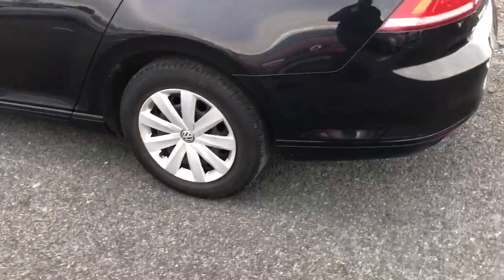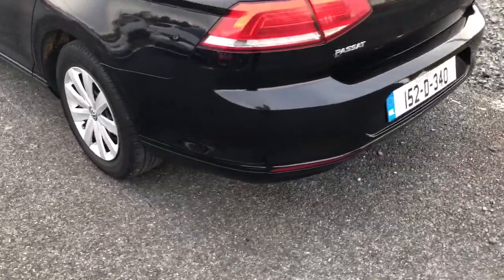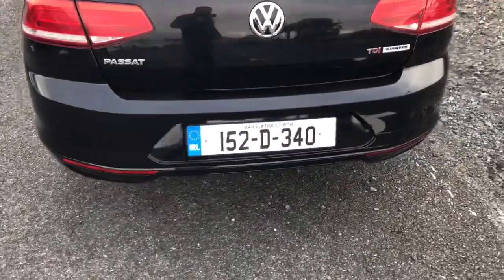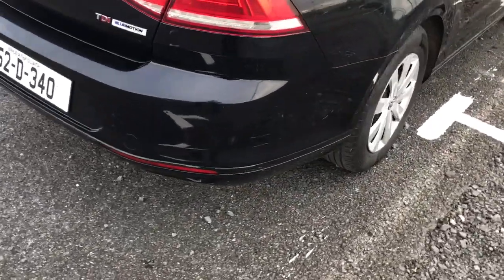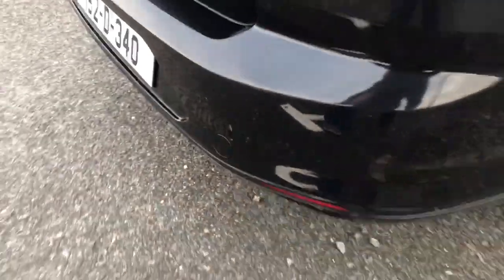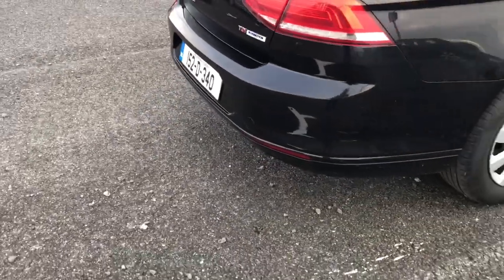The two rear tyres are coming up on replacement. The bumper has previously been painted and repaired, is now marked, and will need to be done again.